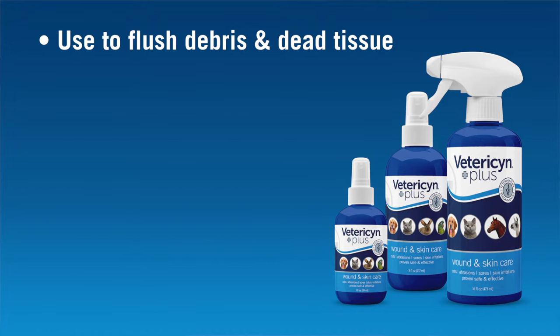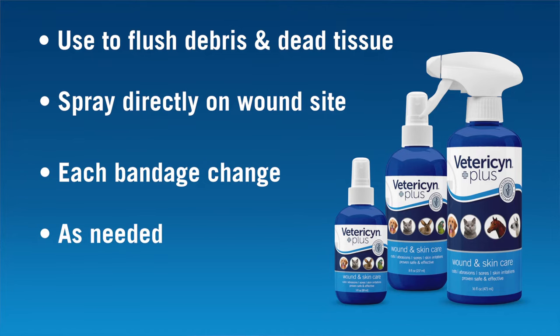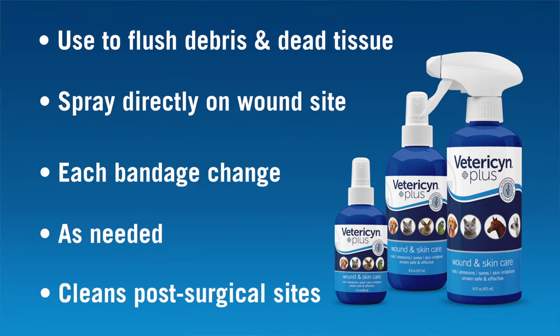To use the Vetresen Plus wound and skin care liquid, simply spray directly on the wound site. Do this at each bandage change or as needed to clean the wound or post-surgical site.